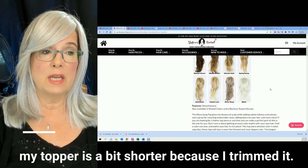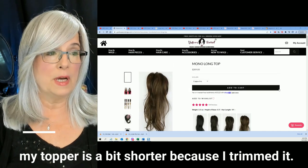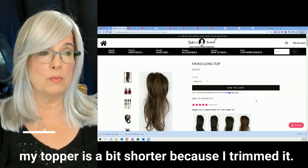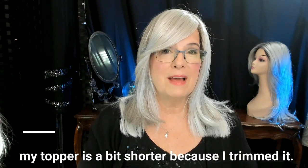It's also available in white — I have not seen the white up close and personal. Make sure you look for the mono long top; I'll link it for you below. I want to quickly add that this video is not to promote any one particular brand. My goal is just to show you a few differences at a couple of different price points so that you can make an informed decision no matter where you buy your topper.